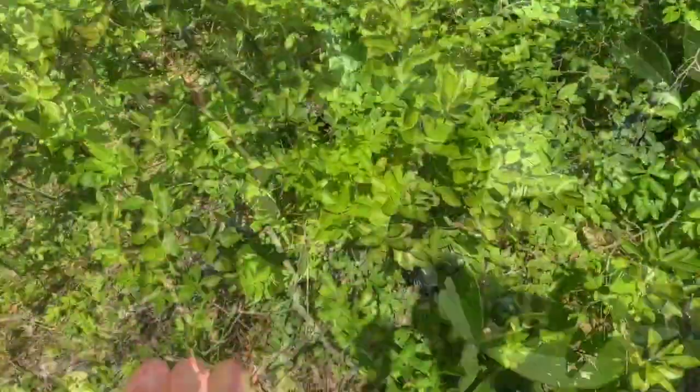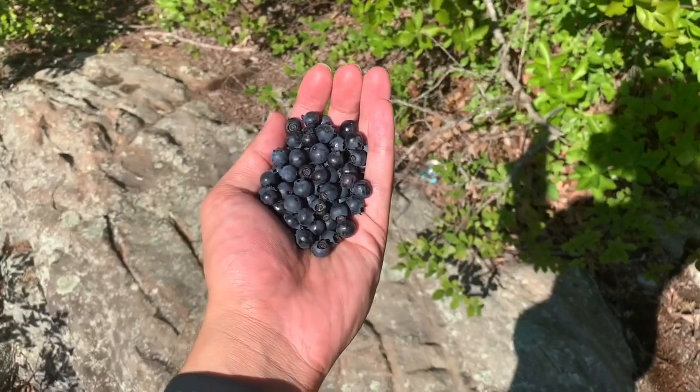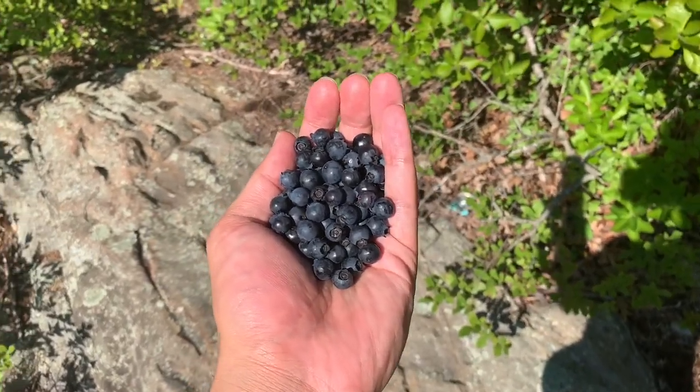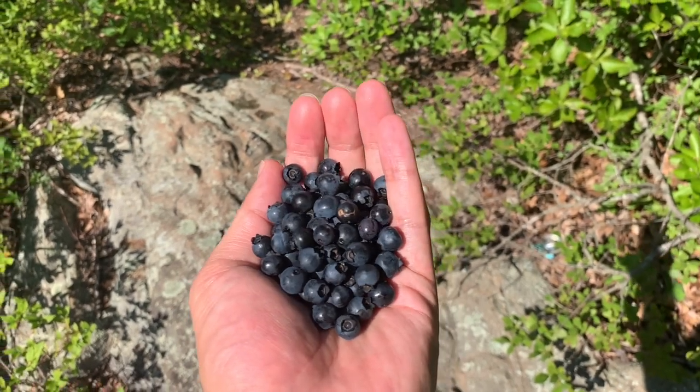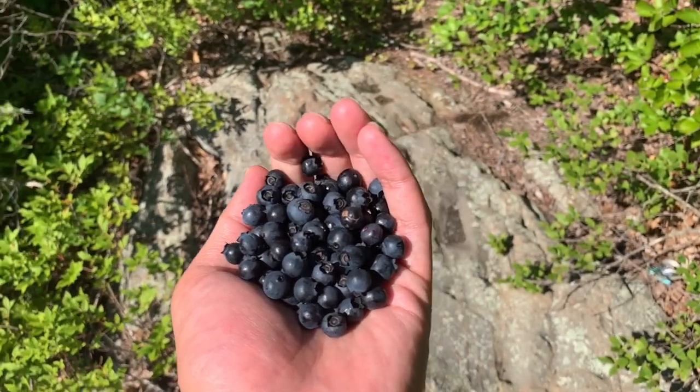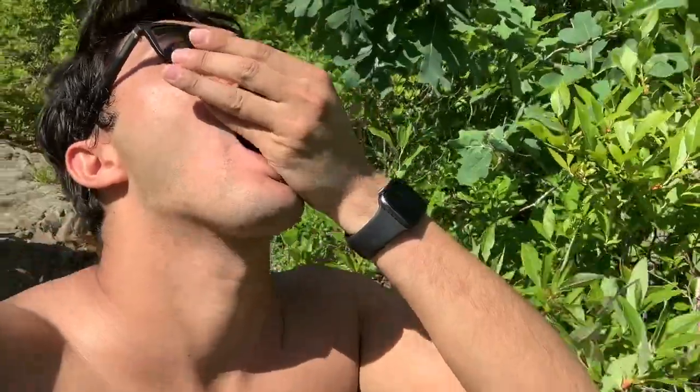So pretty soon we have a handful of blueberries. And they smell delicious. So I share half with you and taste a couple. But then I can't wait, so I just eat the rest in one mouthful.